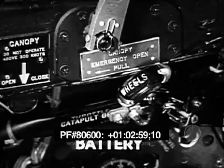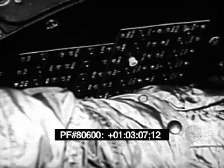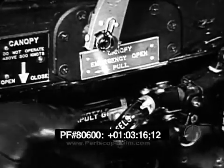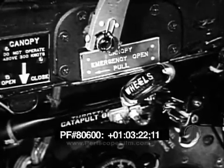Battery failure in flight de-energizes the primary bus only when the landing gear control is in the down position. If the battery fails in flight, lower the landing gear normally, immediately pull the landing gear circuit breakers, and then re-energize the bus by placing the landing gear control in the up position. Bear in mind that flight with gear down is restricted to below 174 knots.